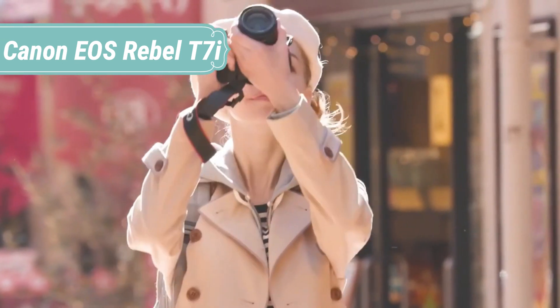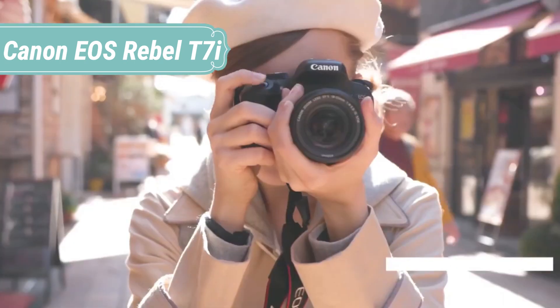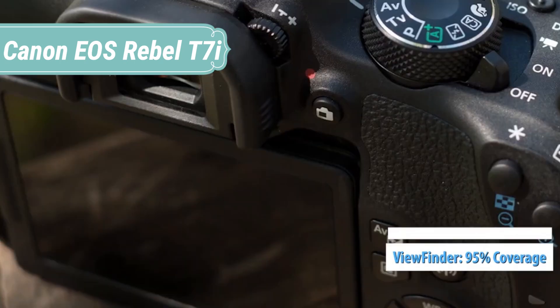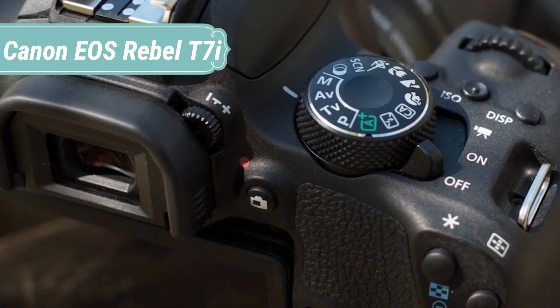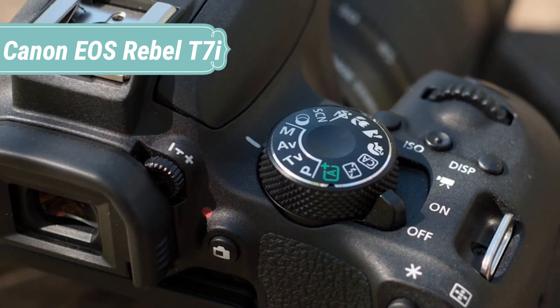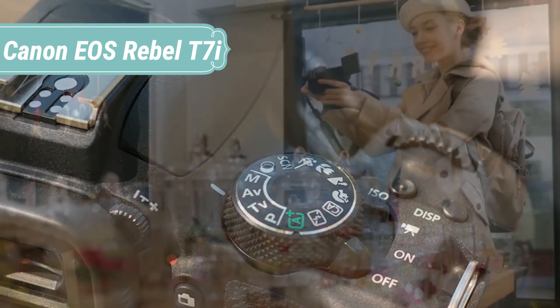To help you frame your ideal shot, the EOS Rebel T7i has an optical viewfinder that lets you see exactly what the lens sees. Equipped with a convenient 45-point all-cross-type autofocus system, the optical viewfinder helps ensure you can quickly get a subject in focus, regardless of its movement or where it is in the frame.